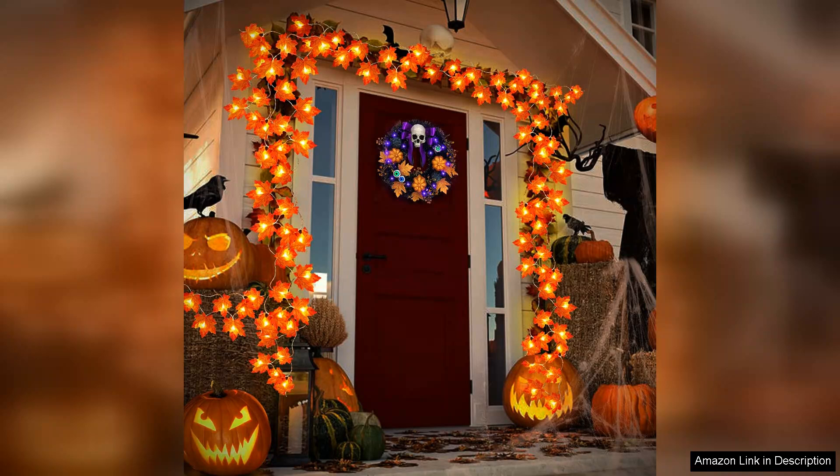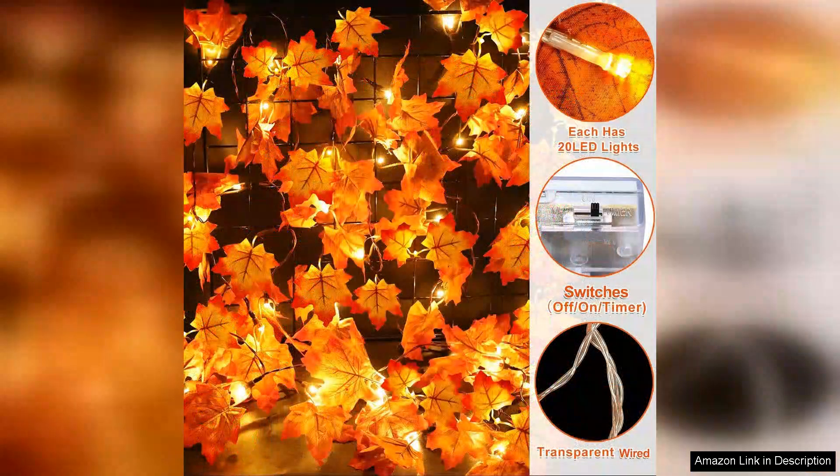Another great feature is the integrated timer function. I love that I can set the garlands to automatically illuminate in the evening. This adds a cosy glow to my home without the hassle of manually turning the lights on and off. The gentle twinkling effect is enchanting, making it a perfect backdrop for family gatherings and Thanksgiving dinners.